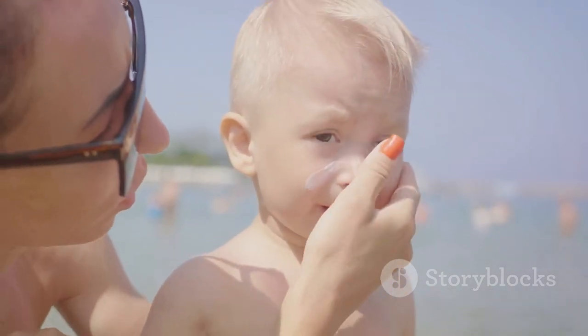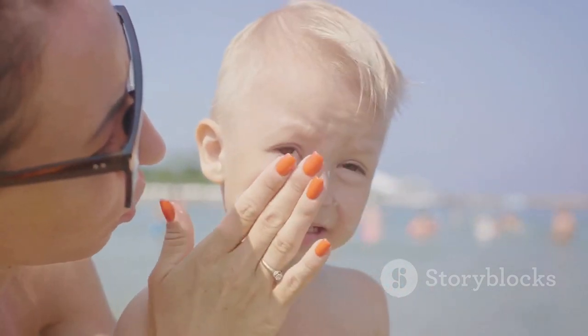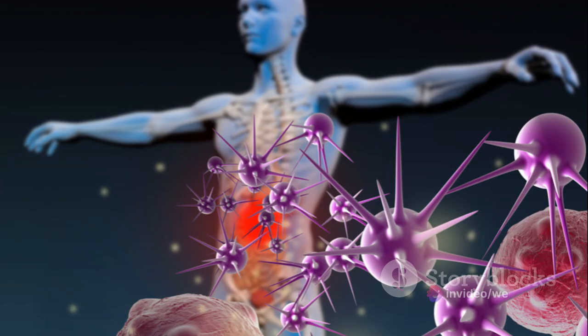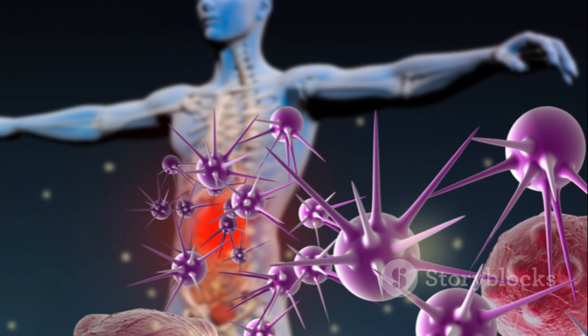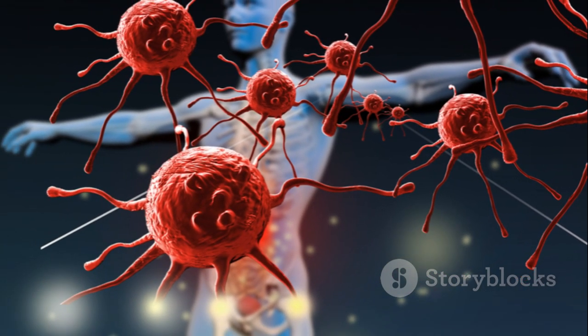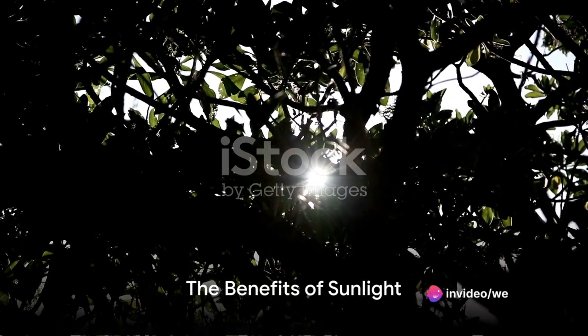Exposure to UV radiation is a major risk factor for most skin cancers. Sunburn, a clear sign of skin damage, is mostly caused by UVB, while UVA rays can prematurely age your skin, causing wrinkles and age spots. Both UVA and UVB rays can suppress the immune system, reducing your ability to fight off disease.